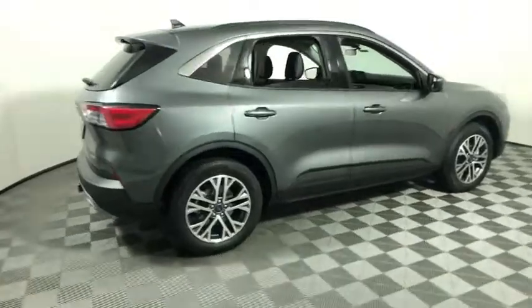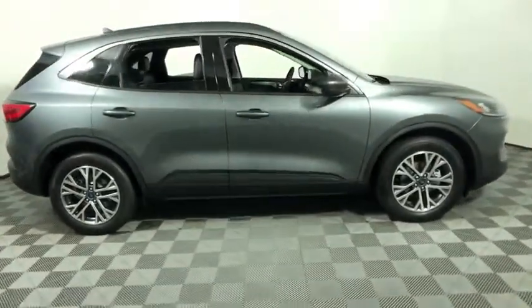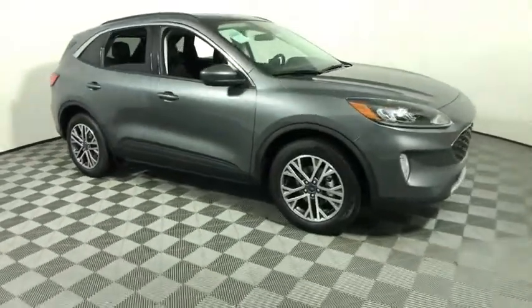You are going to love the 2021 Ford Escape. Gas engines flex, tow, sip and go with Ford Escape.